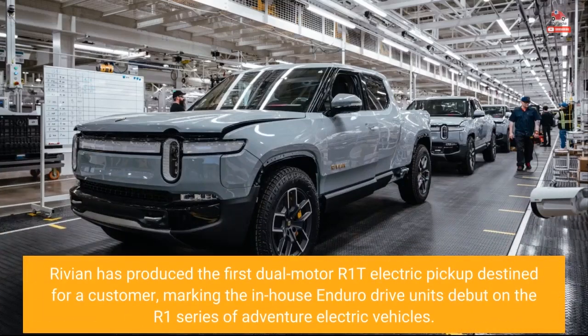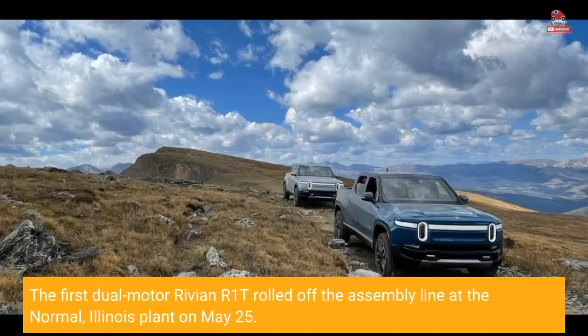Rivian has produced the first dual-motor R1T electric pickup destined for a customer, marking the in-house Enduro Drive unit's debut on the R1 series of Adventure electric vehicles. The first dual-motor Rivian R1T rolled off the assembly line at the Normal, Illinois plant on May 25.